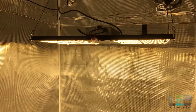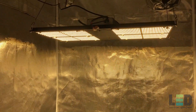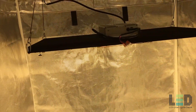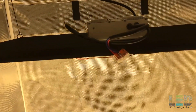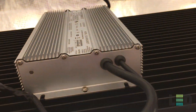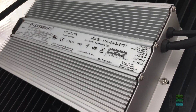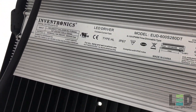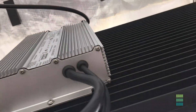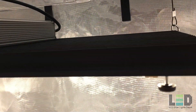The main differences between this light and the HLG 550 V2 R-Spec is that this one is a DIY light and puts out around 20% more light but also a bit more heat. This fixture will deliver the most amount of light for your money while allowing you to access some of the highest quality components on the market. We continue to rate this light best bang for your buck. There is a 1-year warranty on all HLG DIY kits and the current price of this light is $732.